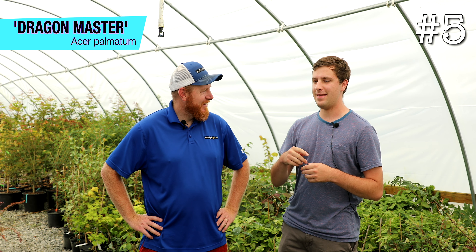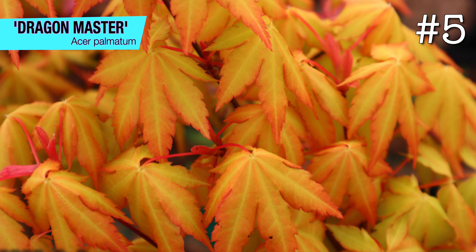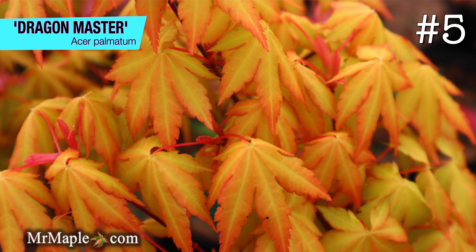At number five, this is an interesting one — I have Dragon Master. Dragon Master was one that I'd seen and it never really caught my eye initially. Then in the 2023 Japanese Maple Swap that the Mr. Maple Friends Facebook page did, I got it as my mystery tree, and it's just kind of grown on me since. It's surprisingly sun tolerant.